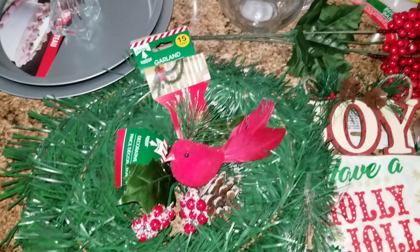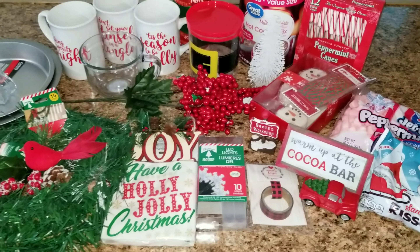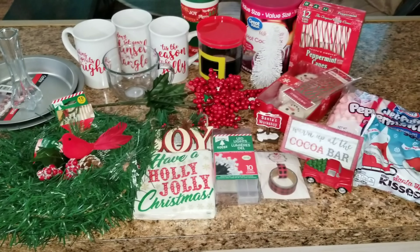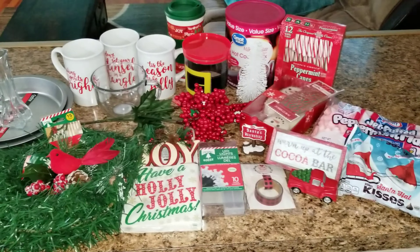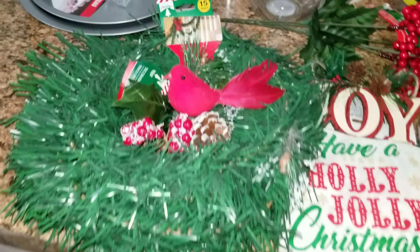Hey guys and welcome back to my channel. Today I'm going to be showing you everything I bought from the Dollar Tree, Target, and Walmart for our hot cocoa bar. Let's go ahead and get started with the Dollar Tree.